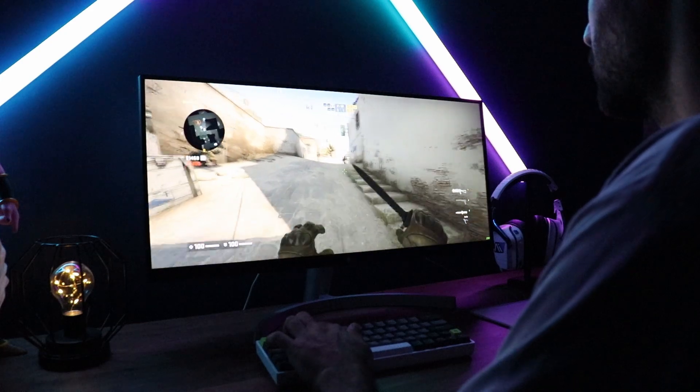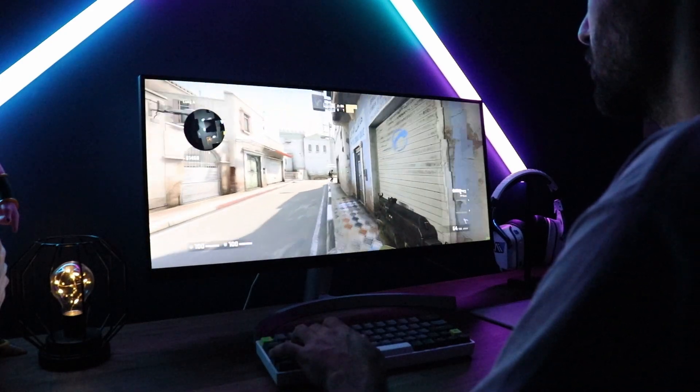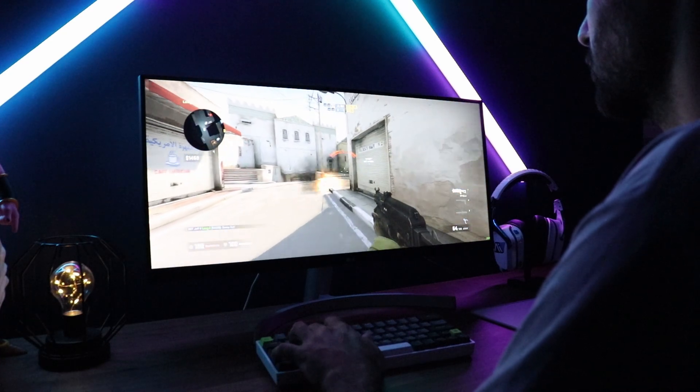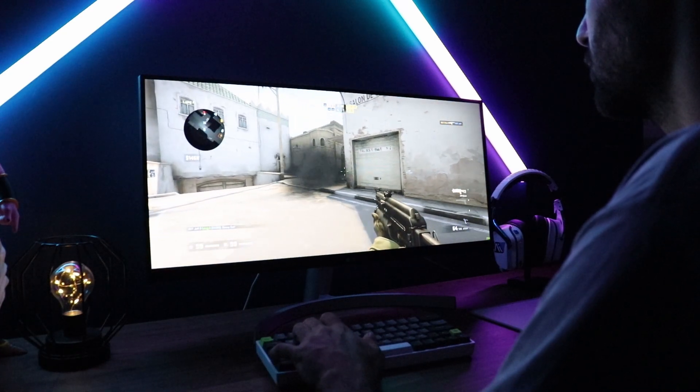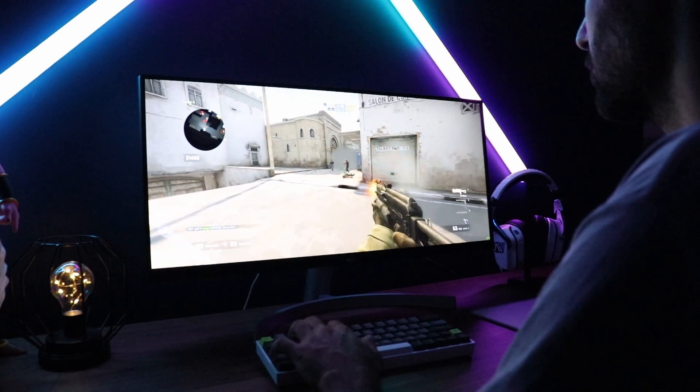Although this is a budget-oriented ultrawide, it might appeal to a lot of gamers, especially if you want to play a single-player immersive game. At 1080p, it's not going to take an extreme amount of hardware to run, and it does have a 75Hz refresh rate.